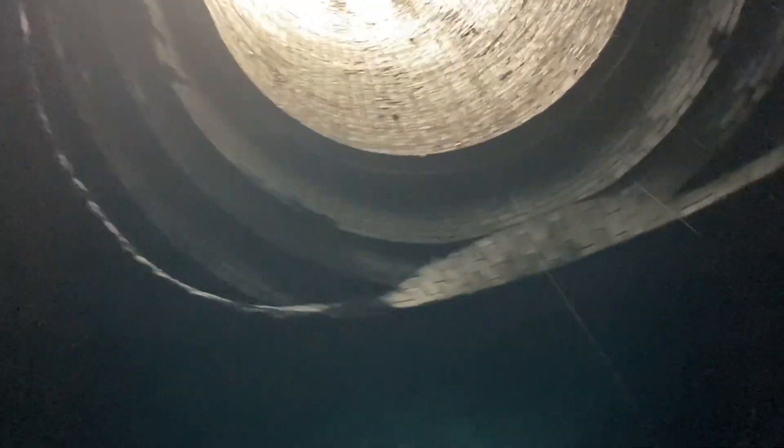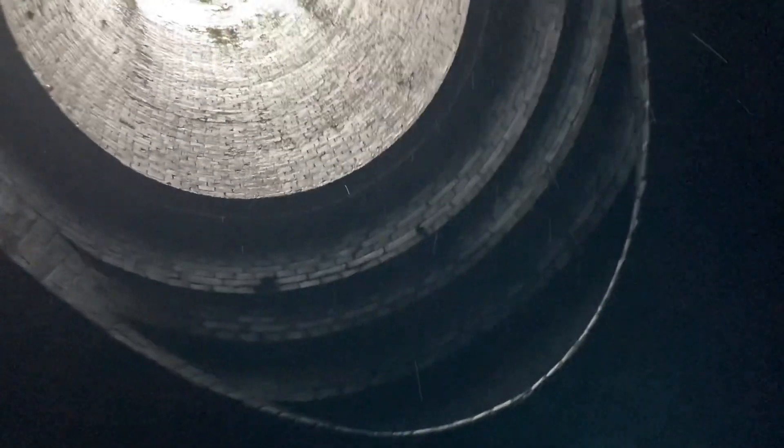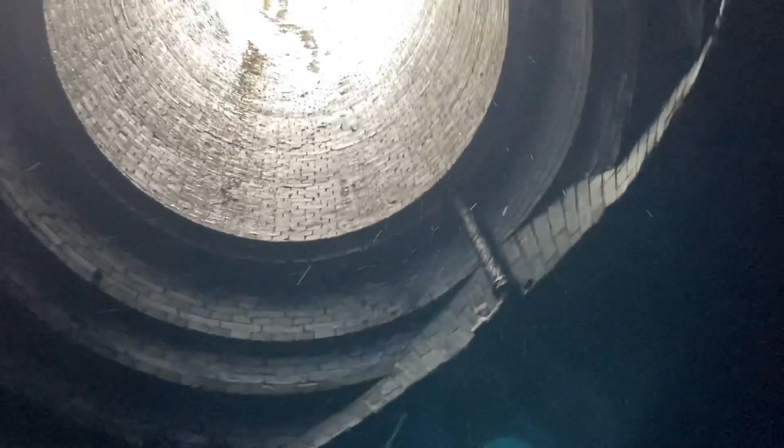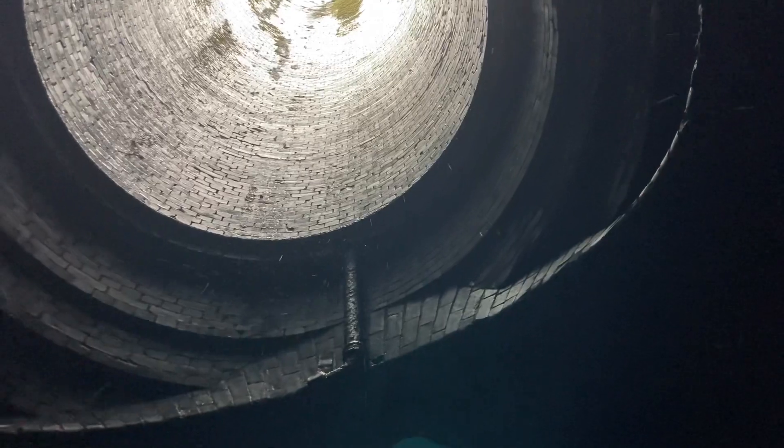So we've got as far as halfway, centre shaft, so we've got a thumb light. Yeah I can't believe I forgot the torch.